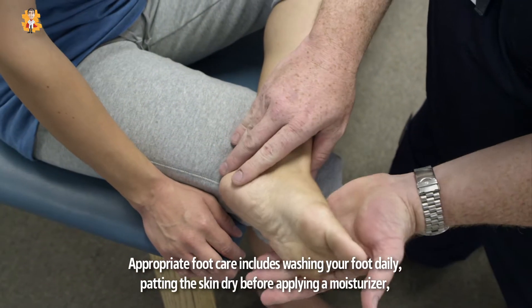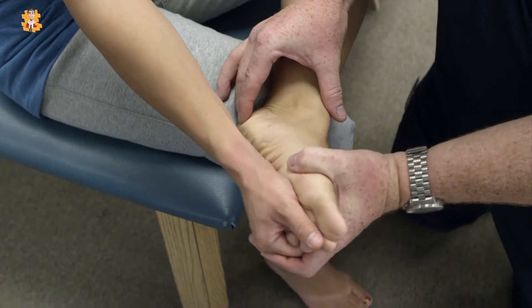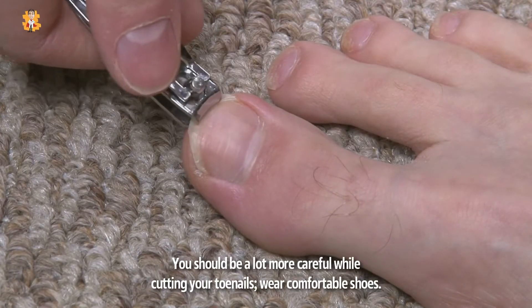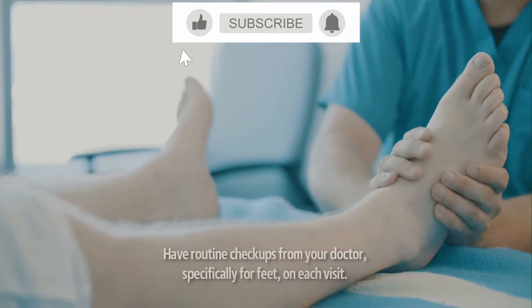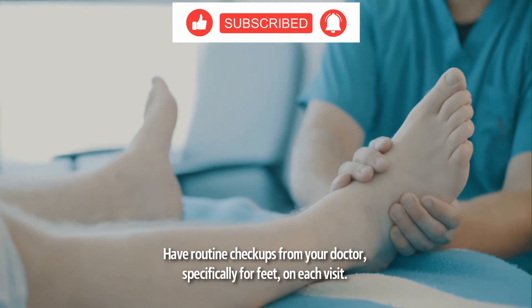Appropriate foot care includes washing your feet daily, patting the skin dry before applying a moisturizer, and avoiding walking barefoot. You should be careful while cutting your toenails, wear comfortable shoes, and have routine checkups from your doctor specifically for your feet on each visit.